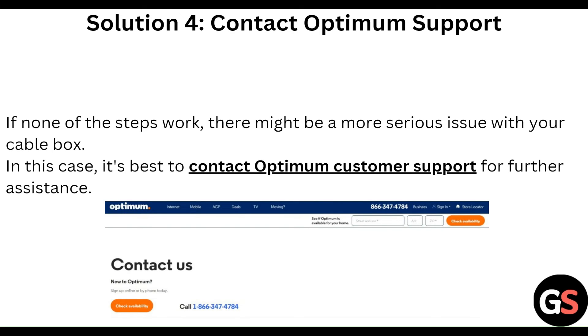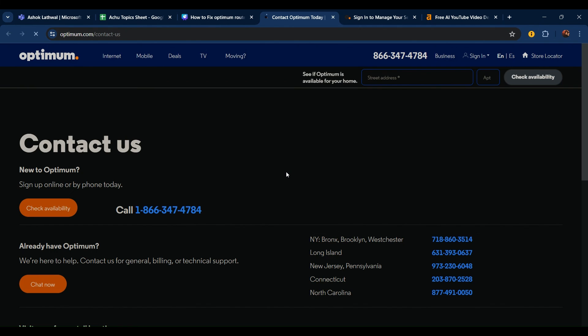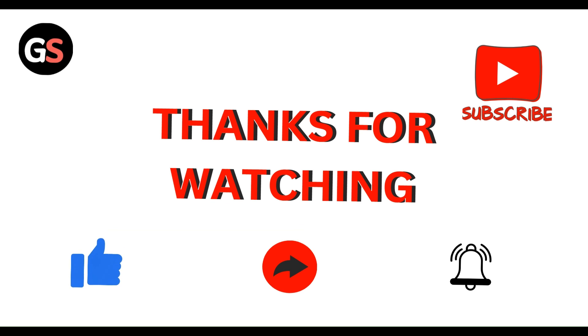If all other steps are still not working, you can contact Optimum support. Go to the Optimum support website, navigate to their contact page, and once it loads you can find their call number. Select your area and contact the appropriate number — they will provide you with the best solution. Thanks everyone, have a nice day, and don't forget to subscribe to our YouTube channel.